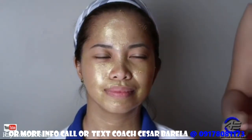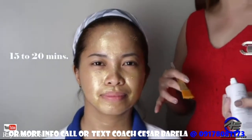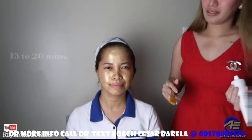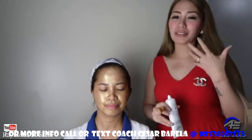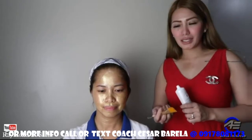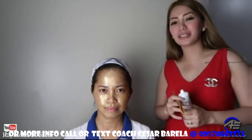Pag na-apply na po natin sa buong face, make sure na matuyo siya from 15 to 20 minutes bago natin siya i-peel off. Habang nakababad sa face niya in 15 minutes, syempre yung nutrients niya na-absorb pa ng skin. And of course, may mga ingredients siya na nakakapagpatanggal ng mga fine lines and wrinkles.